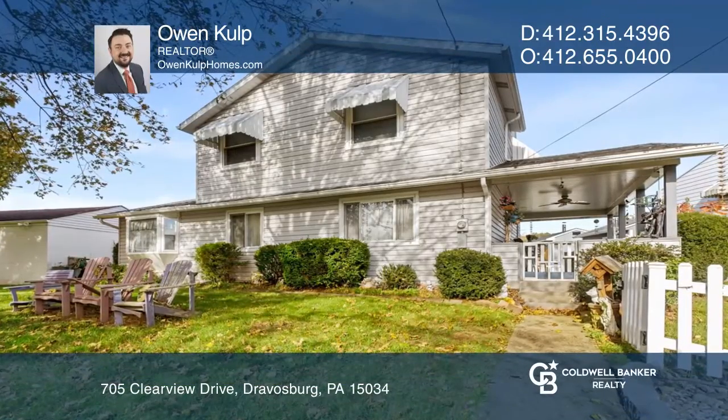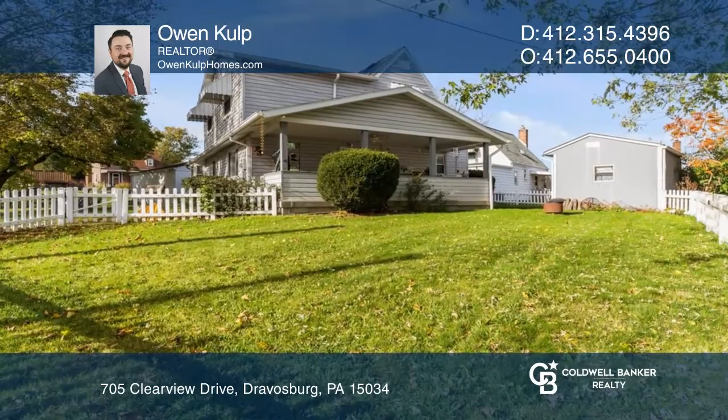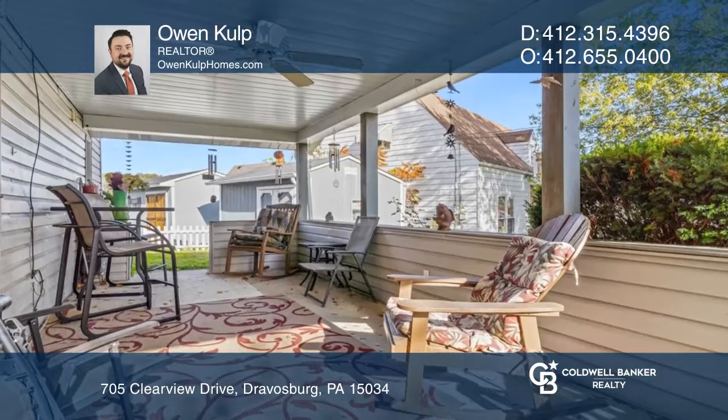This tranquil, park-like corner lot is absolutely captivating and picturesque, complete with three bedrooms, two full baths, and a white picket fence.